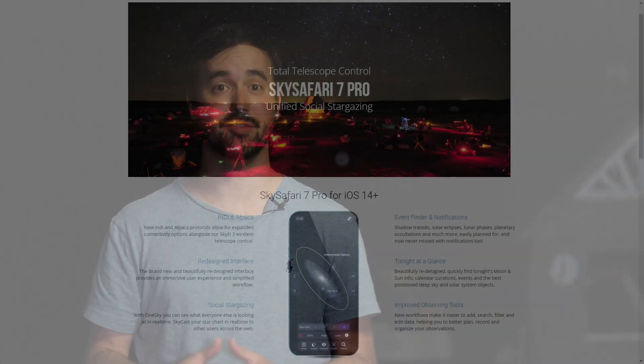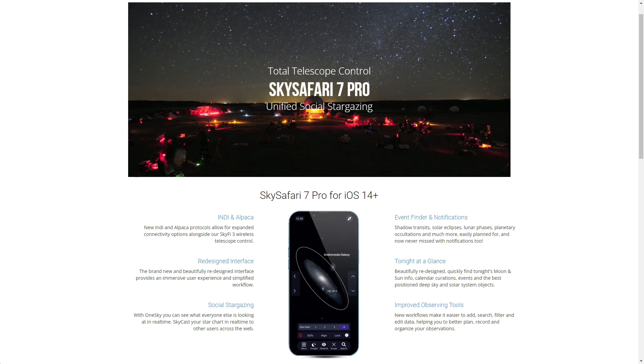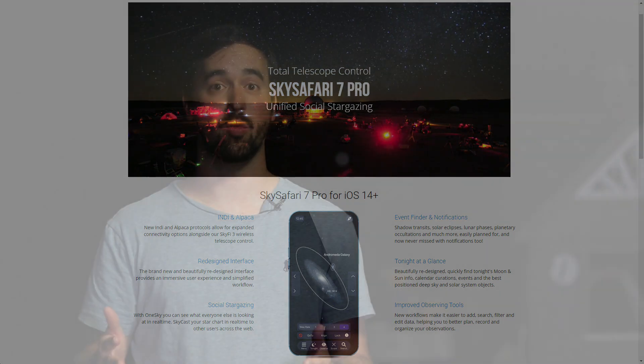To help show you where these objects are located, I'm going to be using an app called Sky Safari, and I'll be sure to leave a link in the description below of another video that I made walking through the impressive features of this app.